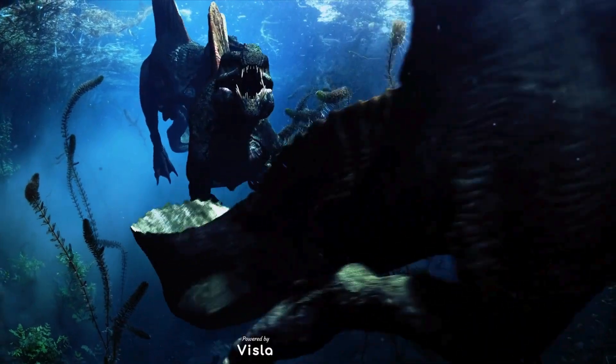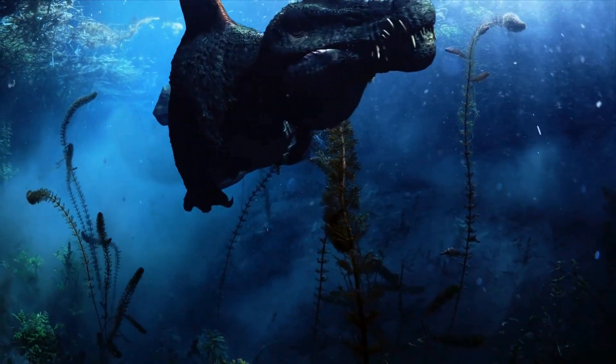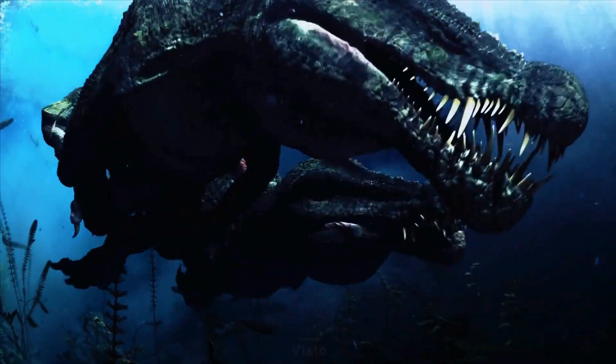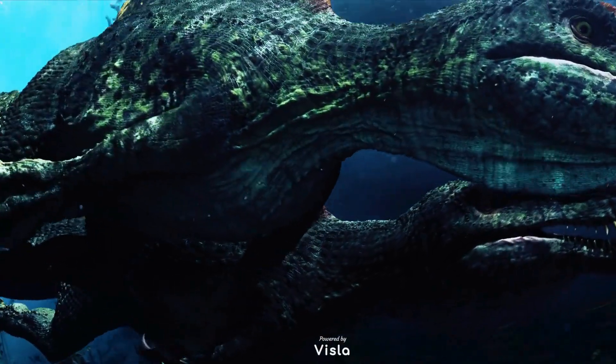but not just any shark. This one has a spiral jaw that looks like a deadly buzzsaw. This incredible creature is the Helicoprion, a genus of shark-like fish that roamed the seas during the Permian period.